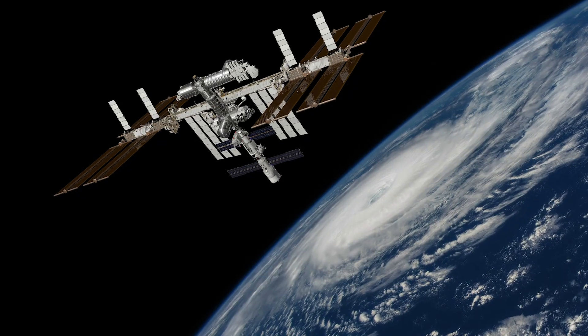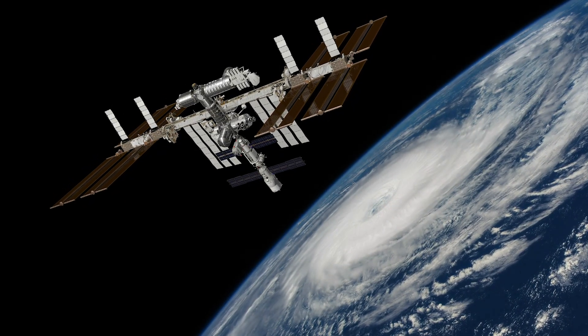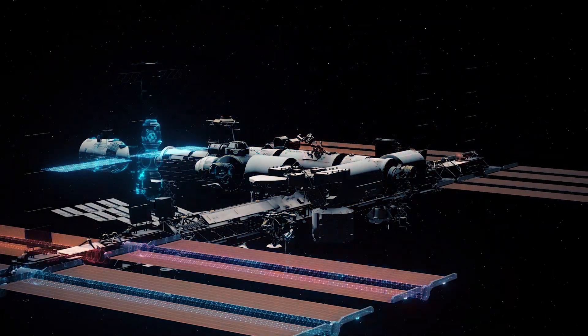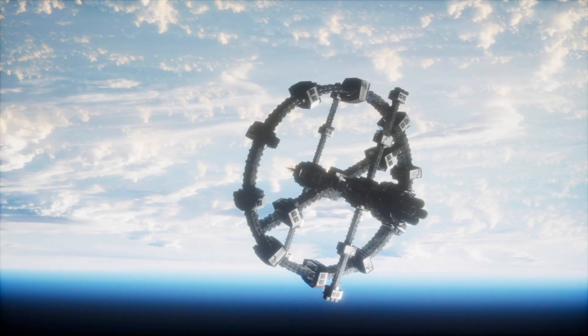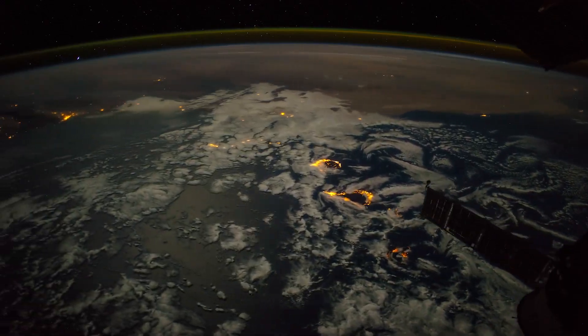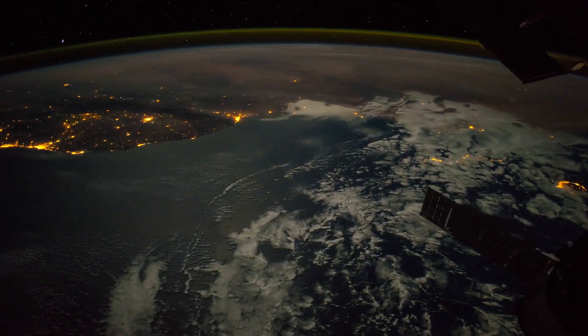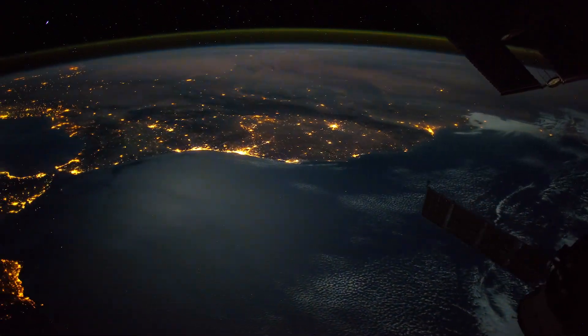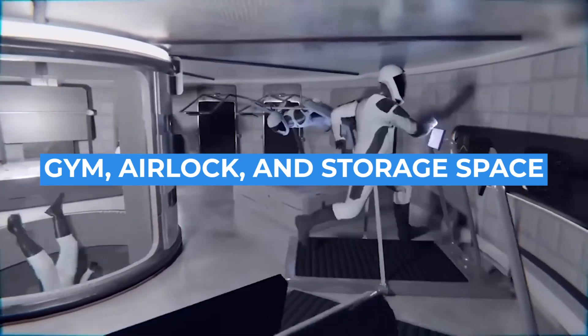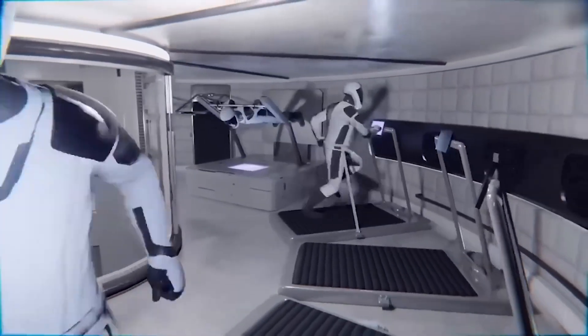The rocket will also feature blue bars that will serve as footholds and handholds, similar to the structure of the International Space Station. The concept design shows hexagonal tiles installed on the floor, suggesting that wall partitions and other items can be attached or removed as required. Amenities like a gym, airlock, and storage space will also be located on Deck A.